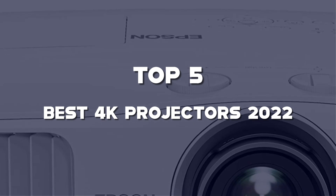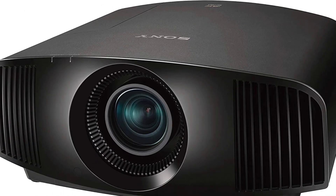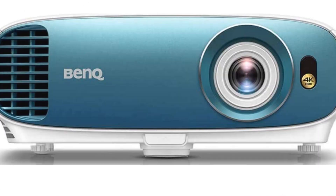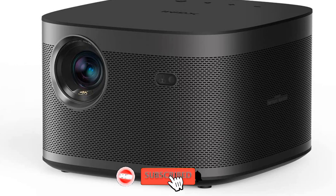Are you looking for the best 4K projectors in your budget? In this video, I'm going to talk about the top 5 best 4K projectors of 2022 that are available on the market. I made this list based on my personal research. If you need more information about these products and their latest prices, please check out the description section below. Make sure to subscribe so you don't miss anything.